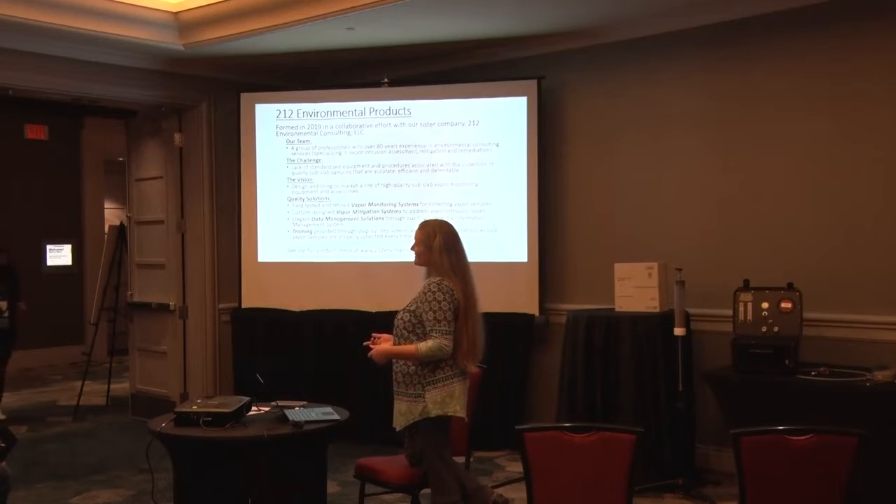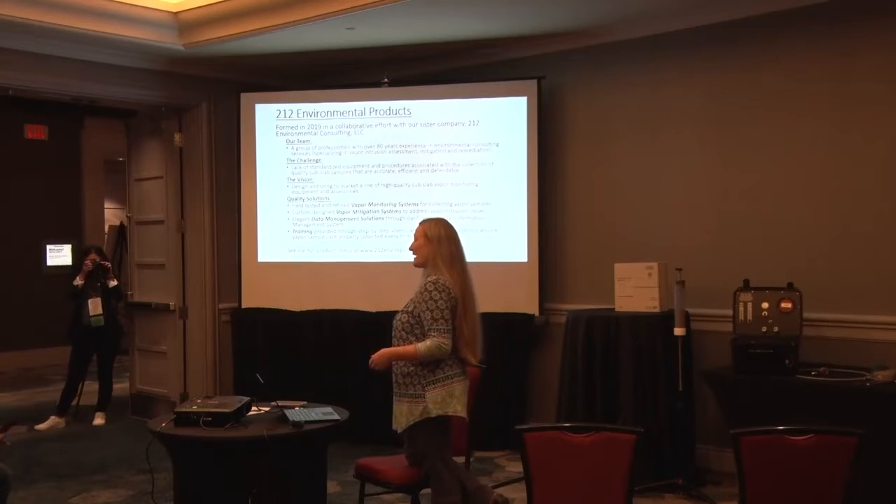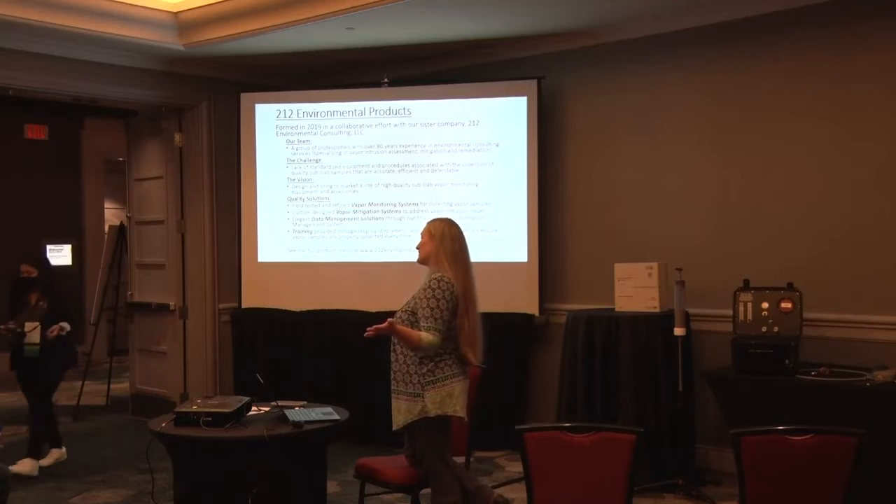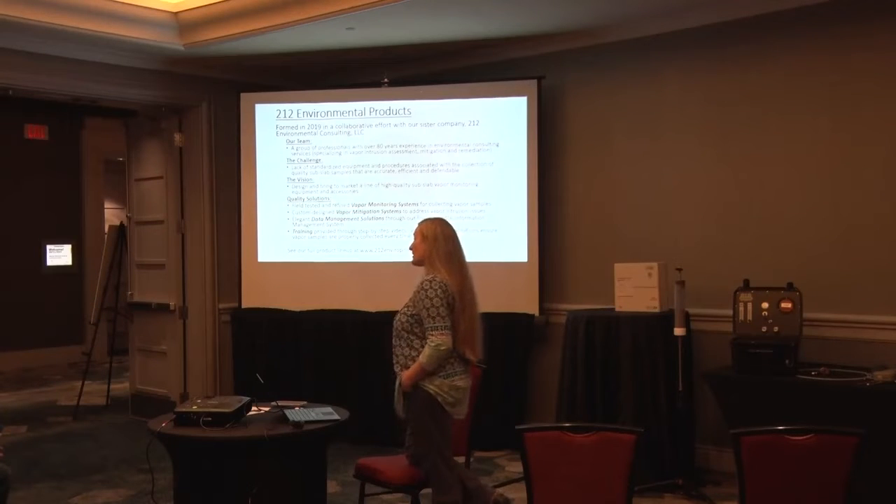Doing vapor intrusion work doesn't just address whether there's a vapor intrusion issue from beneath the ground — you're also looking at indoor air quality, because you've got to decide where that source is coming from. Is this a vapor issue from beneath the ground, or do I have an indoor air source causing this? If you put a mitigation system in somebody's house just because there's an indoor air problem, it's not necessarily going to fix the problem if it's not coming from beneath the house. There's carpets, glues, paints, gasoline that people store in the house — it really complicates things.